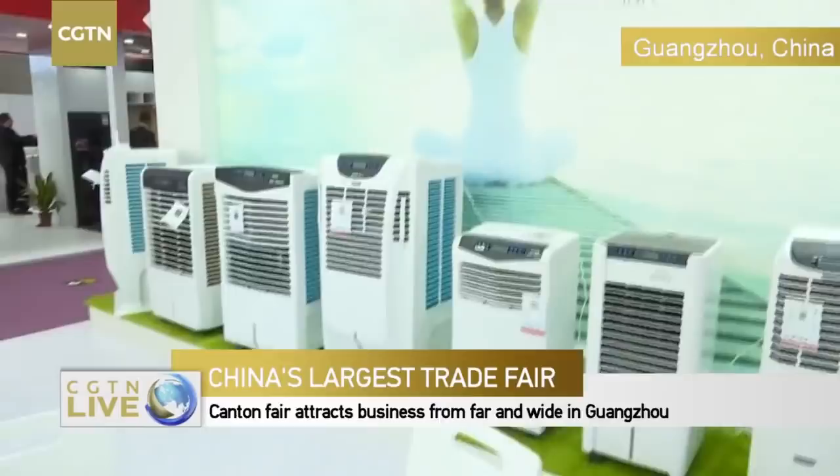A Weibo user is asking how much the small one costs. This one is around 50 in retail, but for wholesale it could be a lot cheaper. That's pretty nice! Let's walk around and see what else is here. How is the business going so far?